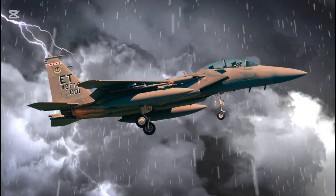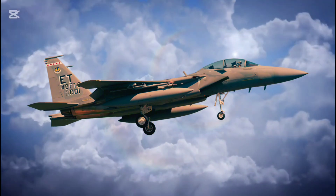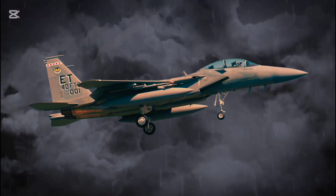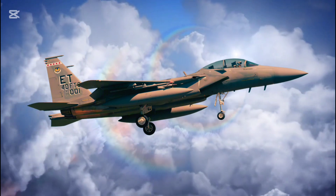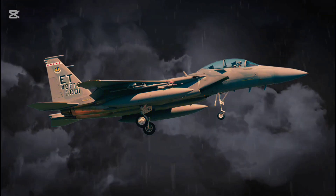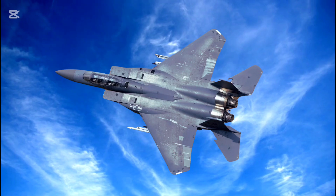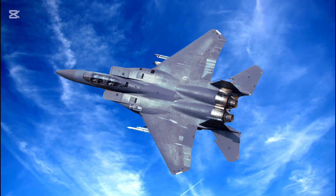Advanced avionics. This fighter is a technological marvel equipped with the latest in avionics. The APG-82(V)1 AESA radar provides unmatched target detection and tracking capabilities over vast distances. Advanced mission systems include fully integrated electronic warfare (EW) systems for superior survivability in contested airspaces. Fly-by-wire controls enhance pilot precision and response times, while a digital backbone with open architecture enables seamless software upgrades, ensuring future compatibility with emerging technologies.